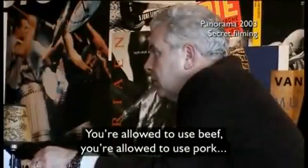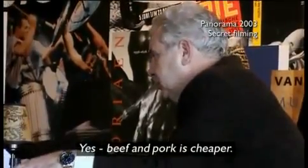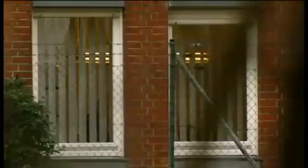Back in 2003, a BBC Panorama investigation revealed some European companies were using protein powder from other animals to hold in the water. Using pork and beef protein is legal, so long as it's declared on the label. But the BBC's investigation tracked down the protein suppliers who were helping manufacturers to hide what they were doing.